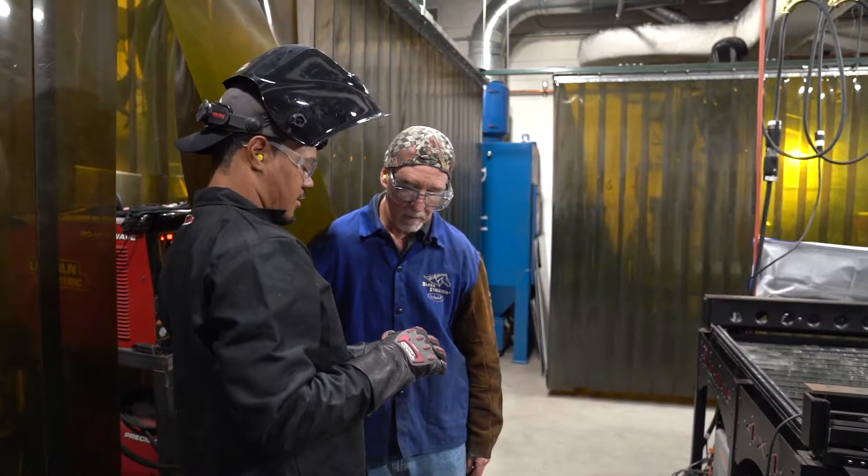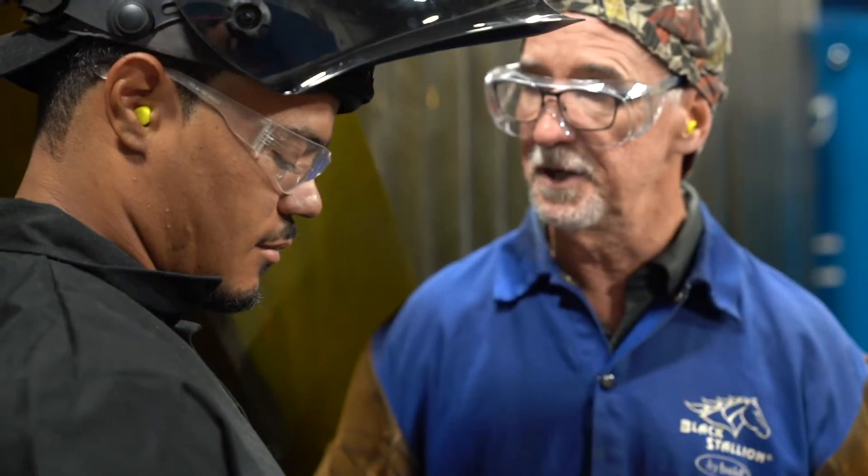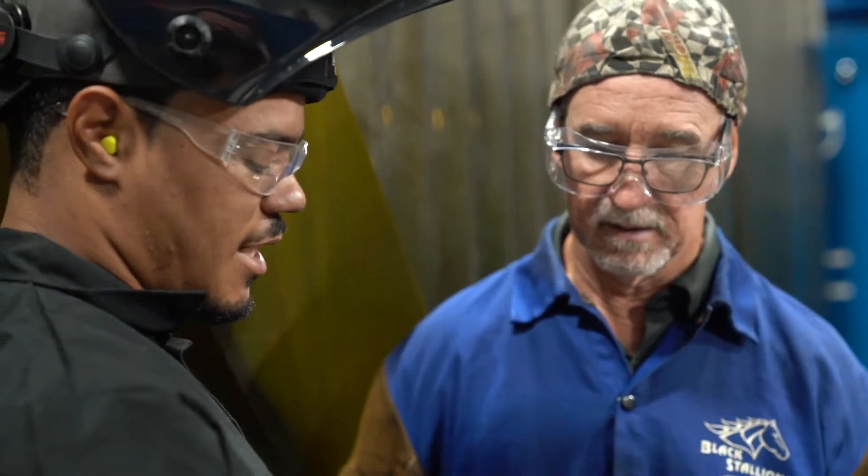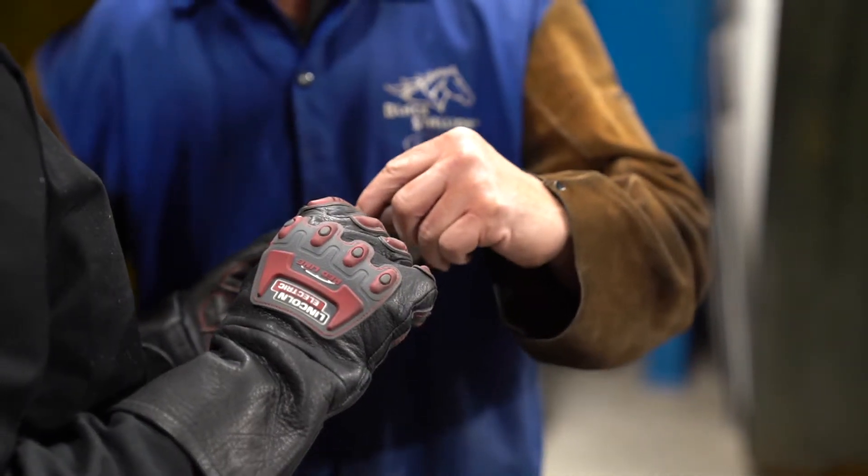There's an estimated 225,000 welders needed by the end of 2025. With a person entering our program with no welding experience, five welding courses and they become employed. Annually we need 33,000 welders to be trained just to replace the number of retirees and the estimated job growth that we currently have.